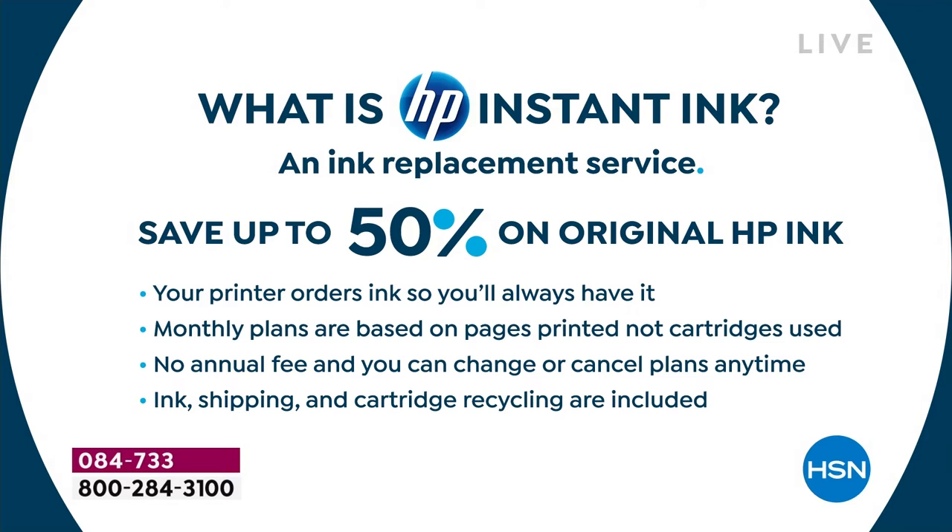You're not charged eighty or a hundred dollars for ink. The plans start at 99 cents — literally pennies a month. The monthly plans are based on pages printed, not cartridges used, which means you can use as much ink on every page as you want. You can print full 8.5x11 color glossies all day long. There's no annual fee, you can change or cancel your plans at any time, and about 96% of people who try HP instant ink stick with it.